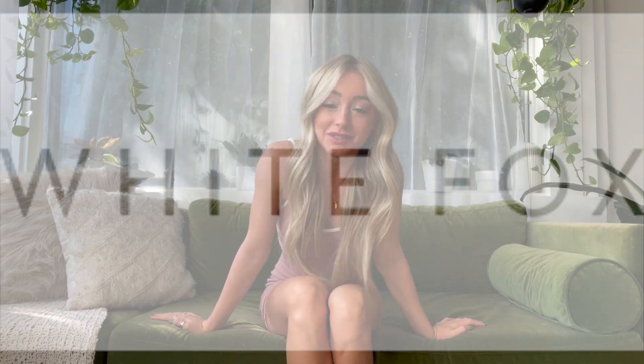Hey guys, welcome back to my YouTube channel. I'm Jacy and today I'm doing a White Fox Boutique haul. I'm so excited to show you everything I got for this fall haul. I live in Arizona, so it's kind of a mixture between summer dresses and clothes with a mixture of fall as well.